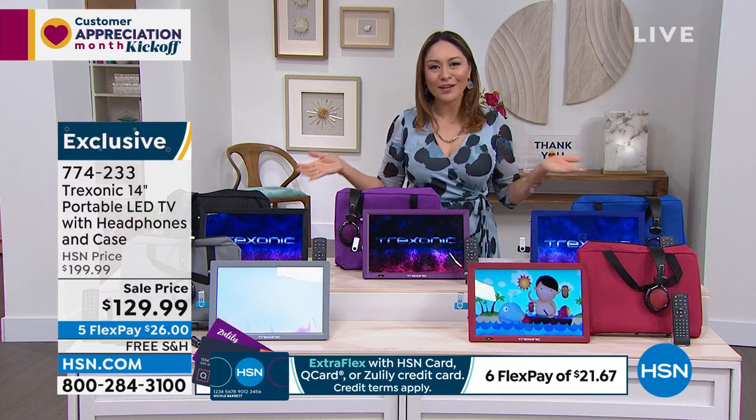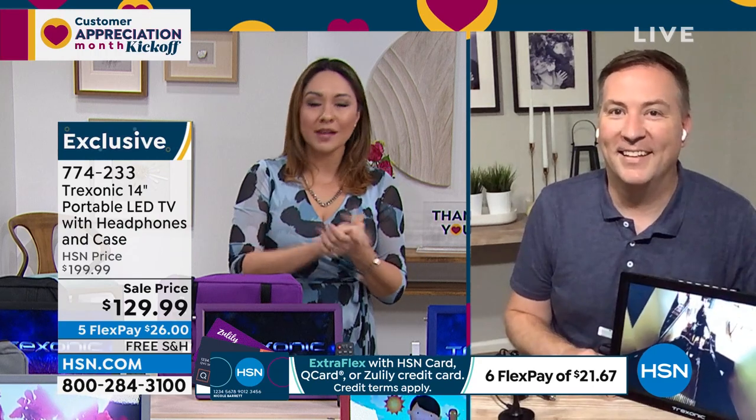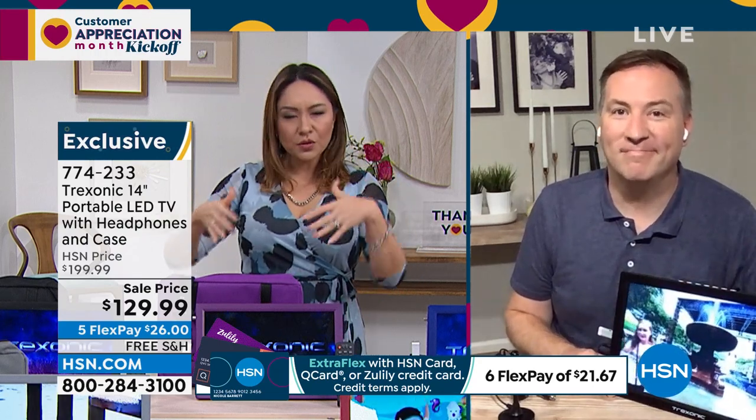Joe Harrison is back with us, our electronics expert, to talk about Treksonic. Every time we present this, yes I do want you to think leaving the home, but portability in your home, I think, is just as amazing. Absolutely, because we have so many nooks and crannies in the house that are comfortable for us.